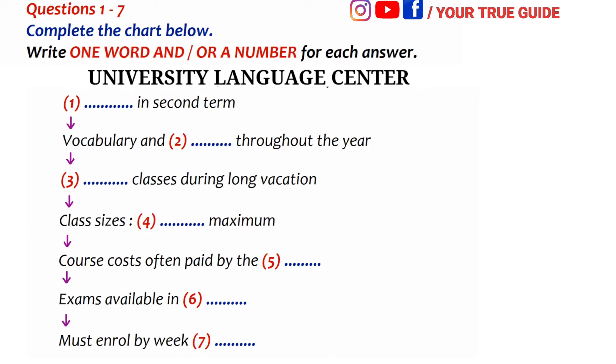Yes, there is a class for vocabulary and grammar every term. That's for everybody, but it's split into three or four levels. And what about in the holidays? We don't do anything during the winter or spring break. But over the summer, there's just general classes because that's what most students want — a bit of everything.